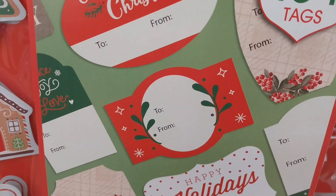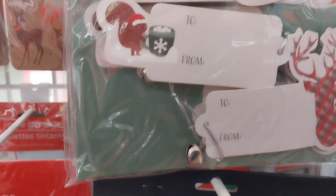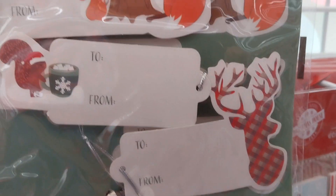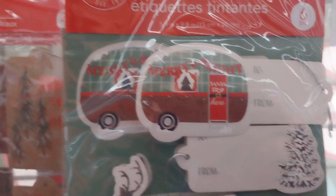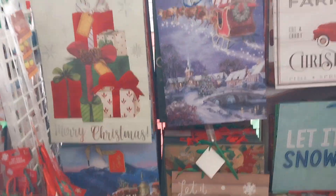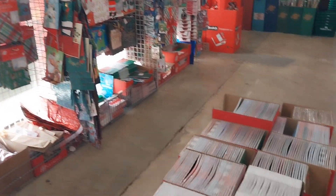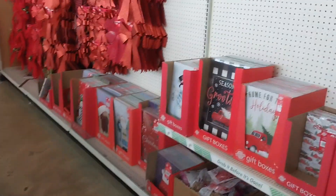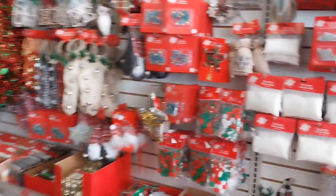I suggest you go ahead and get your tags, wrapping paper, and tape ready because next week I don't think you're going to be able to find a lot of stuff. The back section's inventory is going short already — you could tell because that area would just be full of gift bags before.